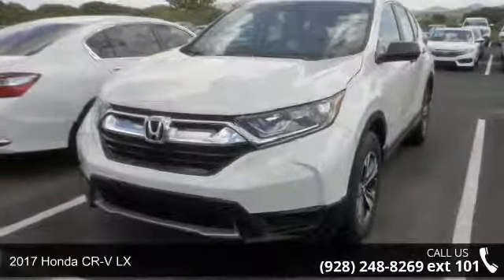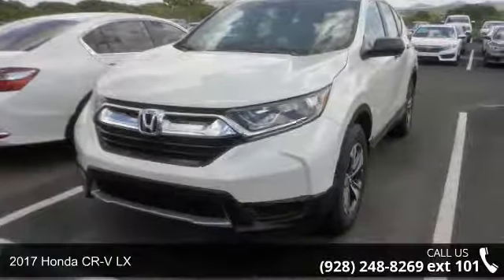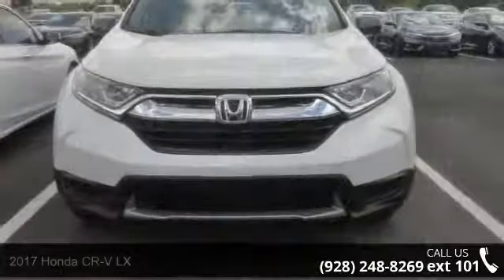Imagine yourself in this 2017 Honda CR-V LX. This may be the set of wheels you've been looking for.